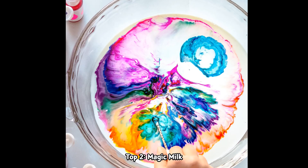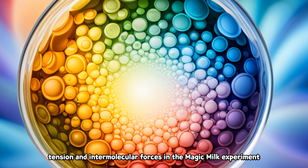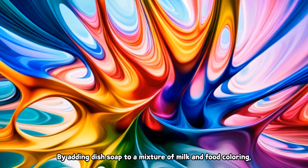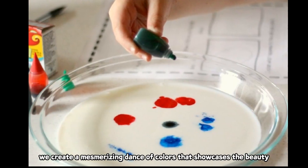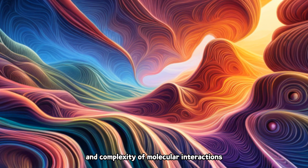Top 2: Magic Milk. Discover the science of surface tension and intermolecular forces in the magic milk experiment. By adding dish soap to a mixture of milk and food coloring, we create a mesmerizing dance of colors that showcases the beauty and complexity of molecular interactions.